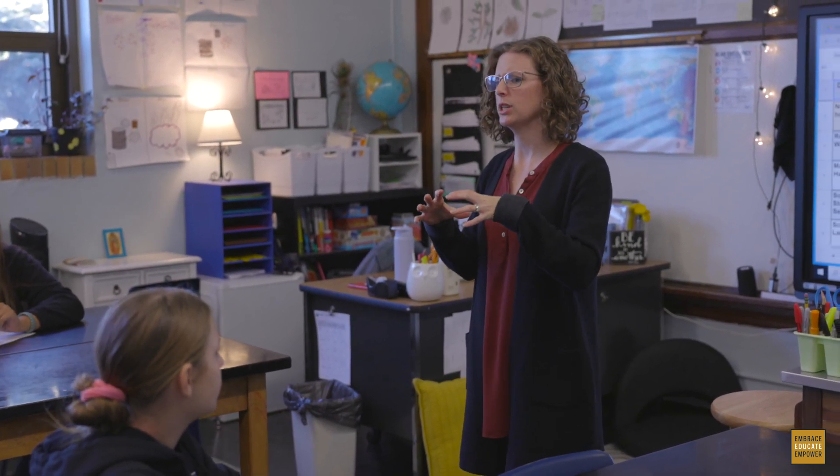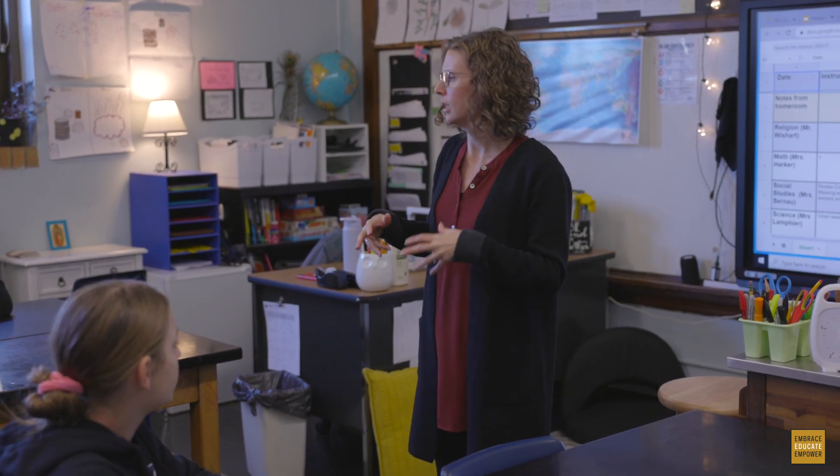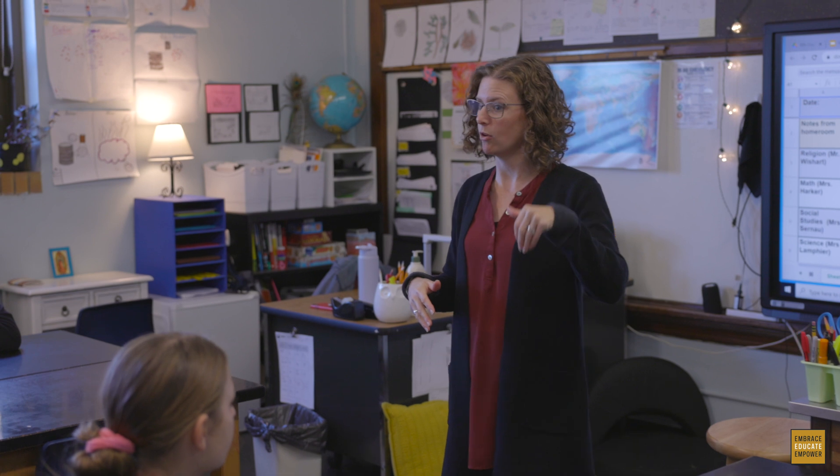Eighth graders, you know we've been learning about the water cycle. You just showed me what you knew about it so far on the quiz that you took. And we're going to learn a little bit more today by reading an article on Science News Explorers online about how the water cycle is different in really big cities — in urban areas where there's a lot of really tall buildings and a ton of pavement that affects how the water flows and how all the different steps of the water cycle actually happen.